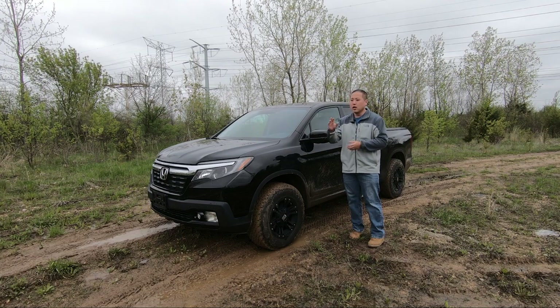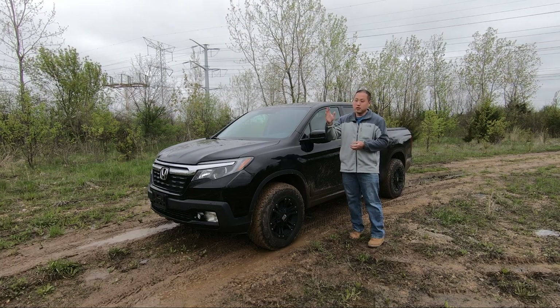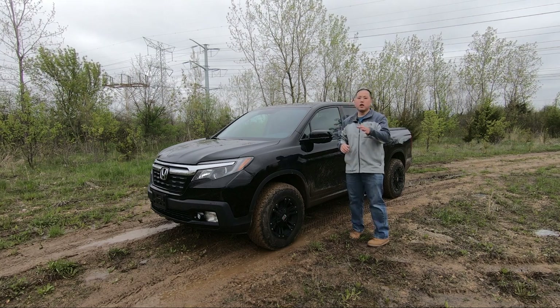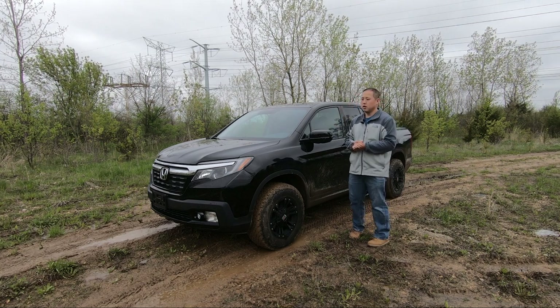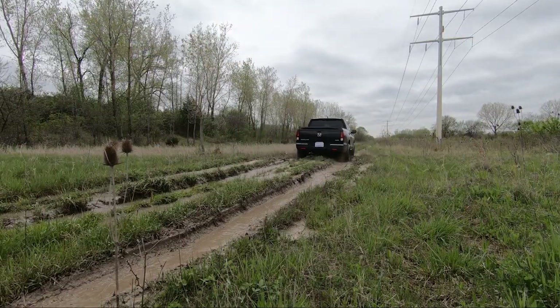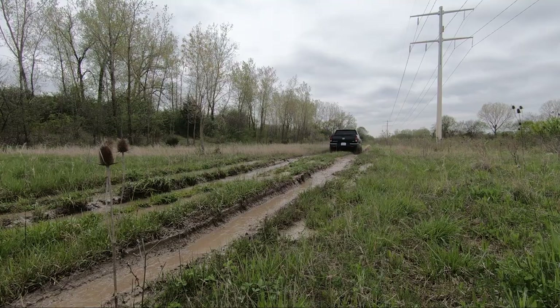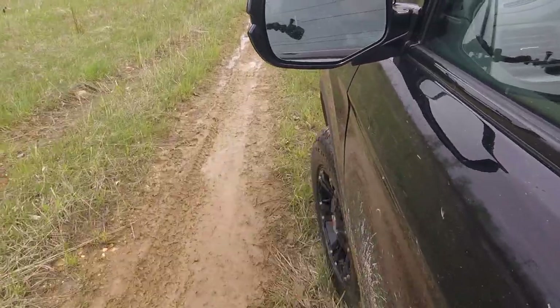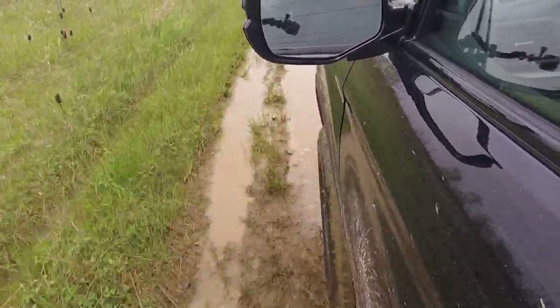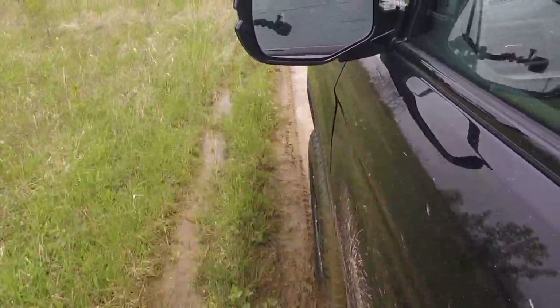The second generation Honda Ridgeline is the most versatile and capable midsize pickup truck on the market. I know because I've been daily driving one for the past three years. It's the most spacious in the class with a second row that's actually big enough to haul adults and car seats. The composite bed is among the widest and longest in the class, and the dual action tailgate and trunk is unmatched by anyone else in this segment.